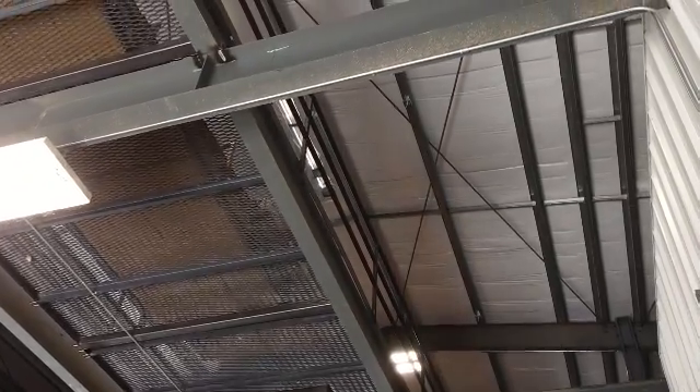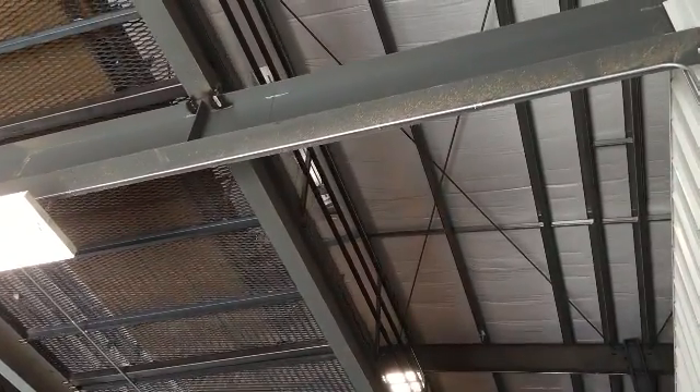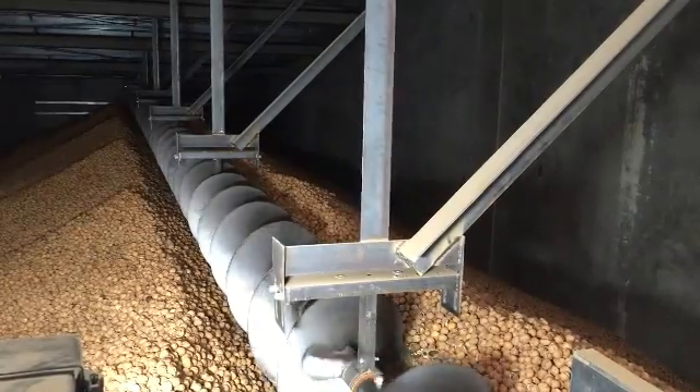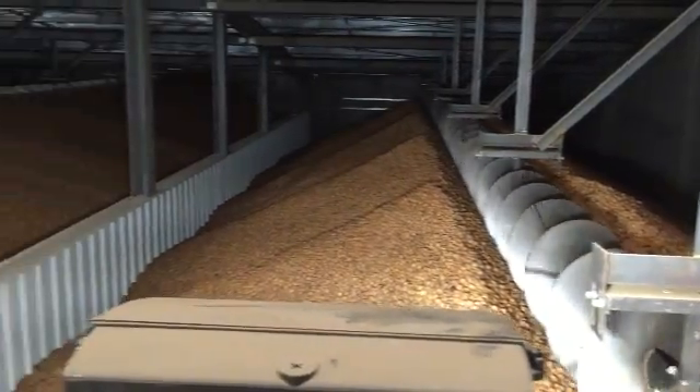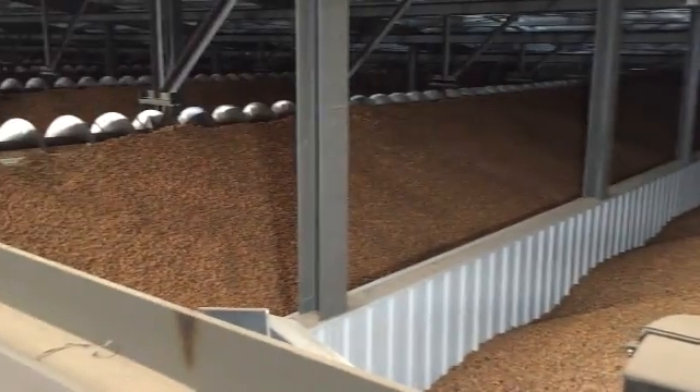In order to get a view of this, we were transported up to the warehouse ceiling. At this particular operation, there are 16 storage rooms that hold up to 1.6 million pounds of walnuts.